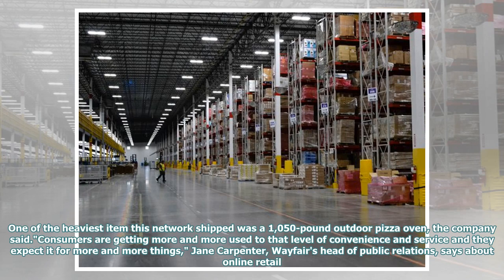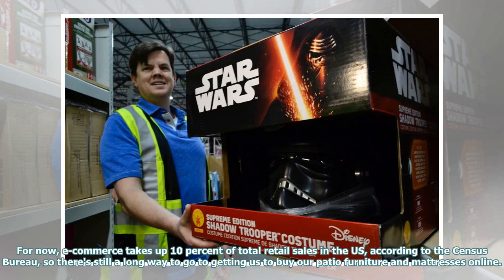Consumers are getting more and more used to that level of convenience and service and they expect it for more and more things, Jane Carpenter, Wayfair's head of public relations, says about online retail. For now, e-commerce takes up 10% of total retail sales in the US, according to the Census Bureau, so there's still a long way to go to getting us to buy our patio furniture and mattresses online.